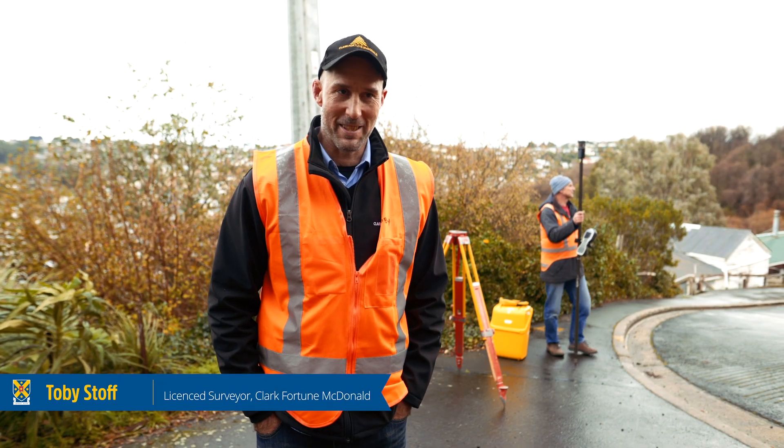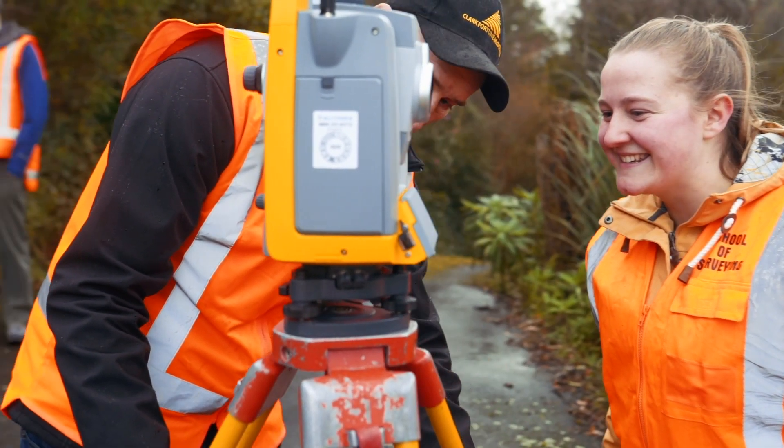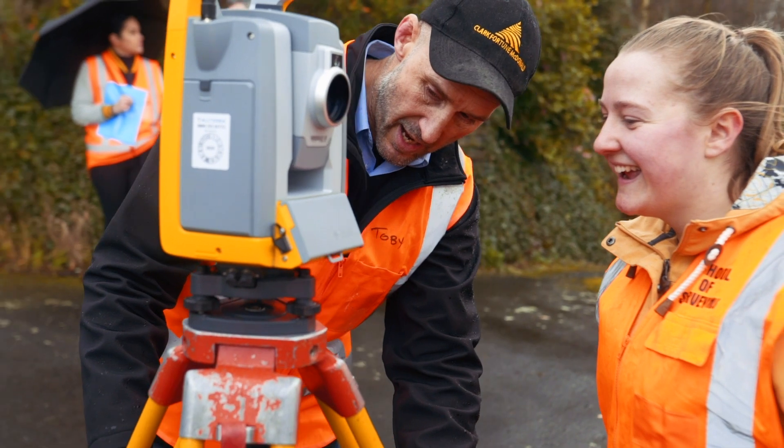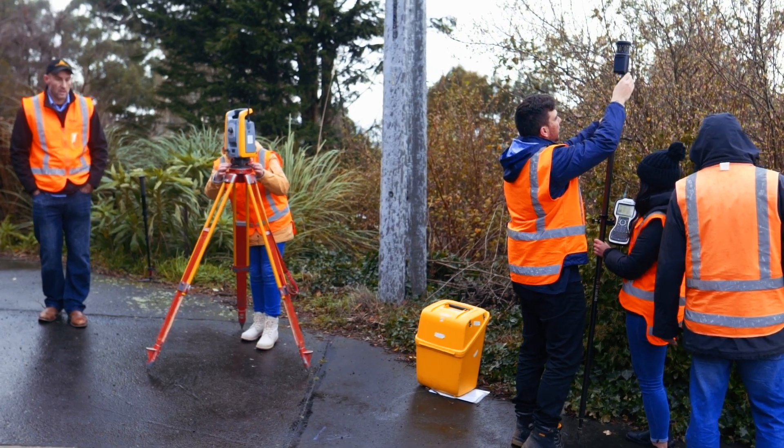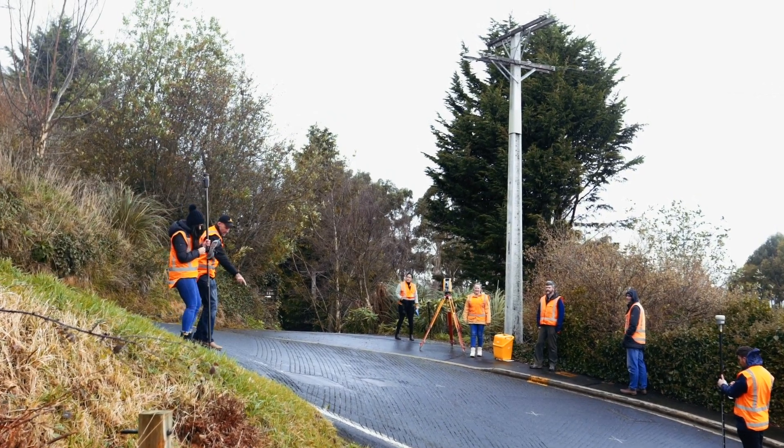There's been a lot of talk recently on roads and road gradients and how you measure them. When I saw that world record being broken for the steepest street in the world, as a survey graduate and someone that measures and designs roads for a living, I just couldn't help but get involved.